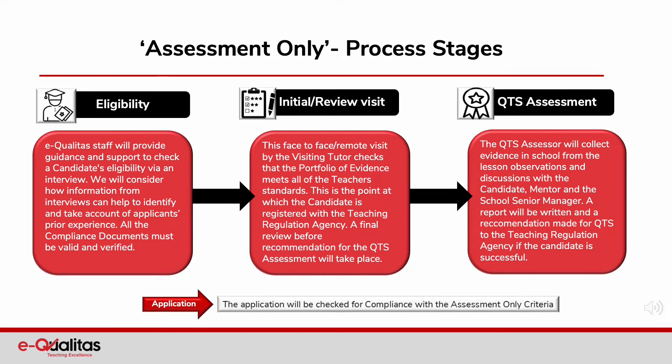Let's review the stages of the assessment only route. We have mentioned eligibility and the criteria that initially needs to be met, but Equalitas staff will provide guidance and support to check a candidate's eligibility via an interview. We will consider how information from interviews can help to identify and take account of applicants' prior experience. All of the compliance documents must be valid and verified.